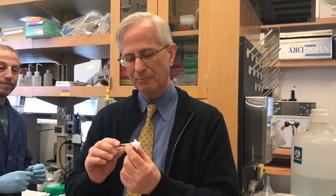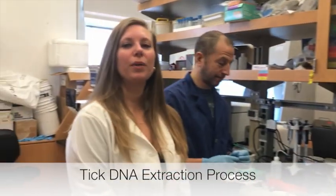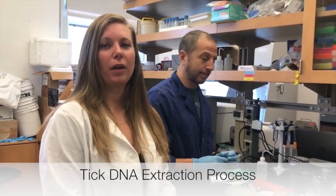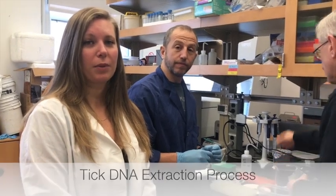These are black-legged tick larvae — really, really small — but this is amongst the population of ticks being researched here at Columbia University so that we can determine which are infected and which are not. We take these engorged larvae and go through a process to extract the DNA out of them so that we can determine which ones are infected using our QPCR, quantitative PCR.